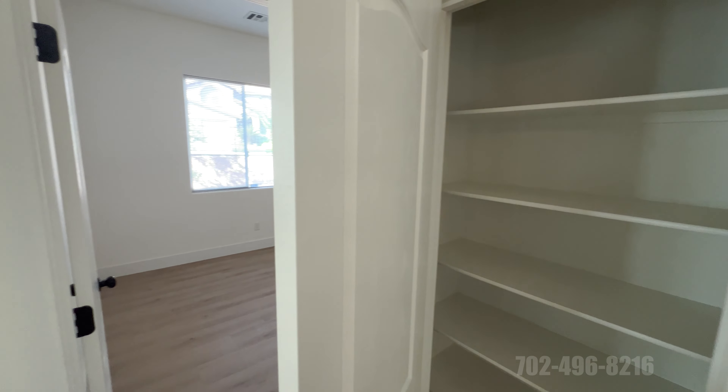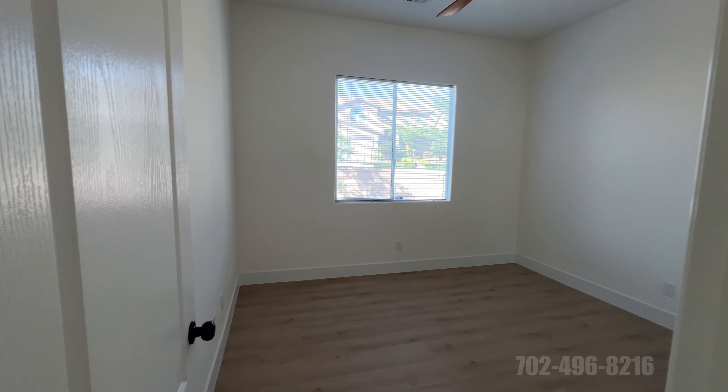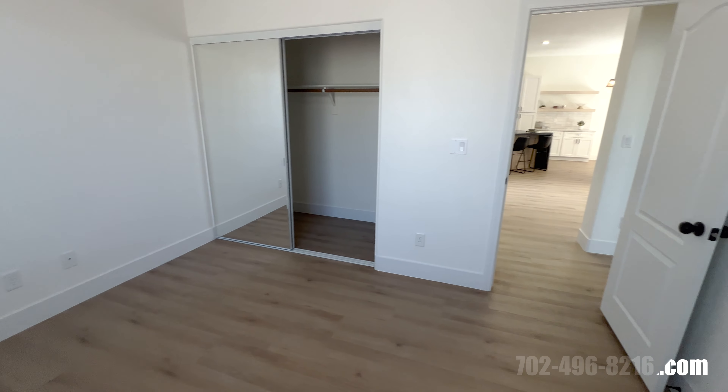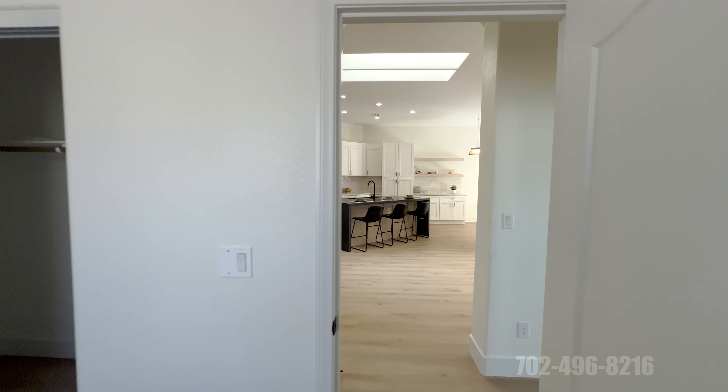We've seen two bedrooms so far — this can be bedroom number three, listed at 10 by 11, though I'd argue it feels more like a 12 by 12. We want to verify measurements if that's important to you. Some realtors measure every room, some look at similar models in the neighborhood and copy numbers, some guess — all realtors are not the same. If the actual square footage matters to you, we can always measure it.